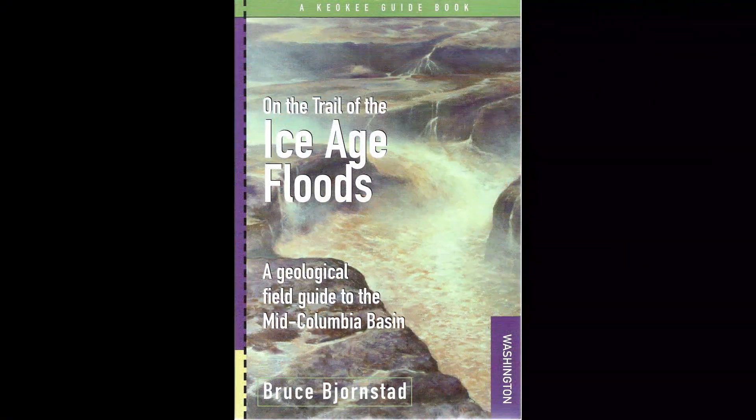To discover these features for yourself, more detailed descriptions and directions are provided in my first guidebook to the Ice Age floods.